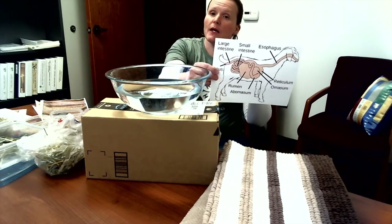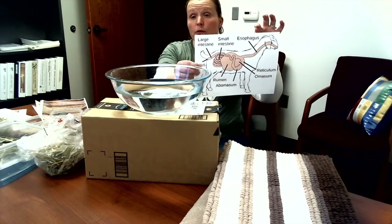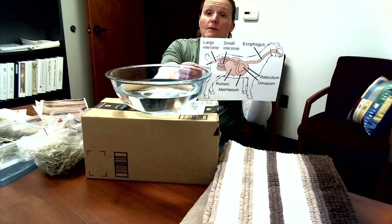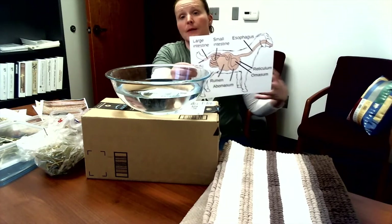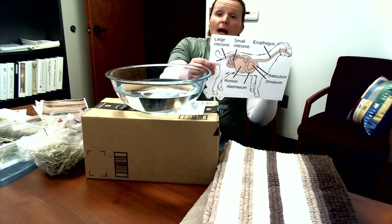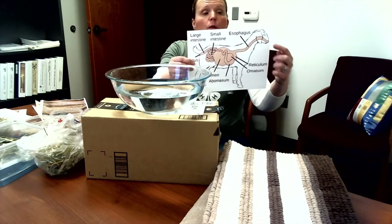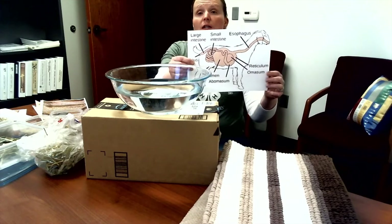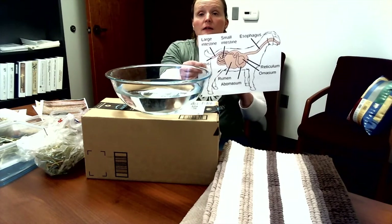If they swallow a piece of metal, it goes into that little chamber and can poke a hole through it, puncturing the heart or causing infection as stomach juices leak out. With cattle, we usually give them a cow magnet in a bolus gun — it goes down their throat and stays in the reticulum to collect metal pieces. The metal sticks to the magnet so it doesn't poke out and cause hardware disease.